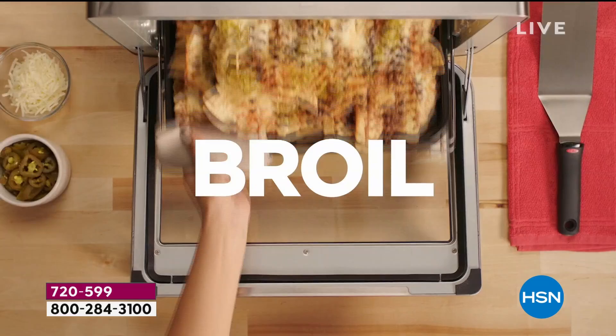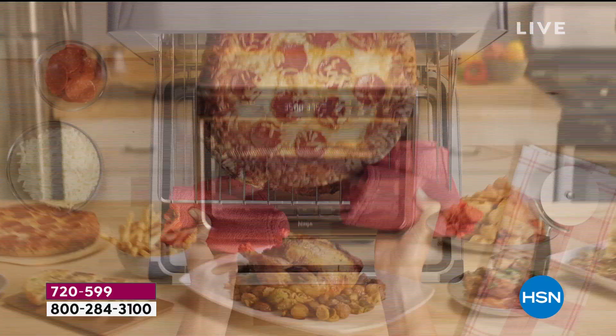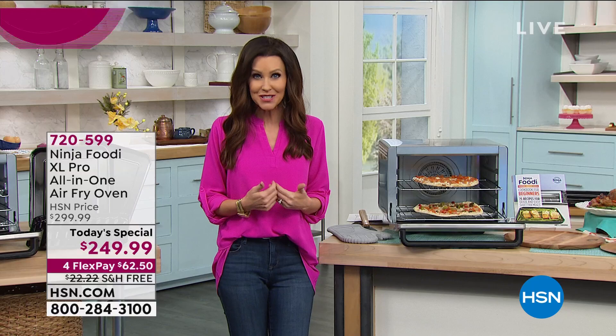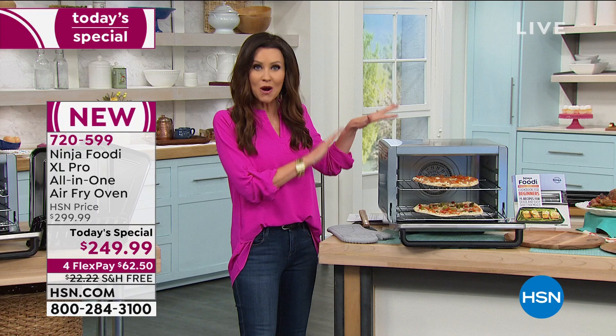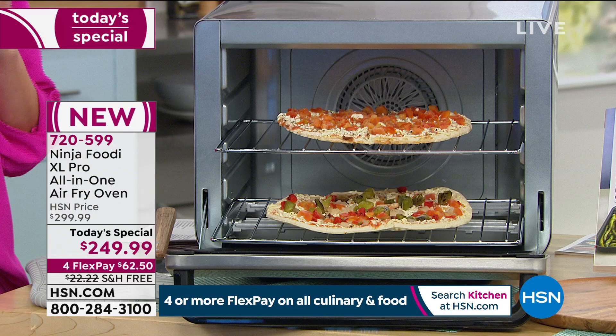You can cook two 12-inch pizzas at the same time, toast and broil, and so much more. Faster, crispier, juicier results — tastier food faster with less oil when you're using the air fryer function. You can even fit a 12-muffin tin in your Ninja Foodi XL Pro. This is the biggest, most watts of power we've ever offered, and we have the lowest price we've found anywhere.